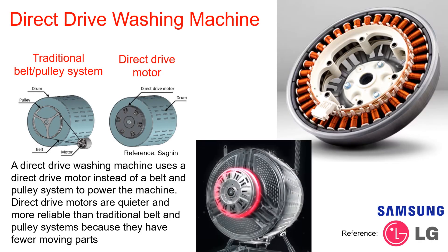As you likely know, permanent magnet machines are also employed in washing machines. The direct drive washing machines use the permanent magnet motor instead of a belt and pulley system to power the machine. The direct drive motors are quieter and more reliable than traditional belt and pulley systems because they have fewer moving parts.